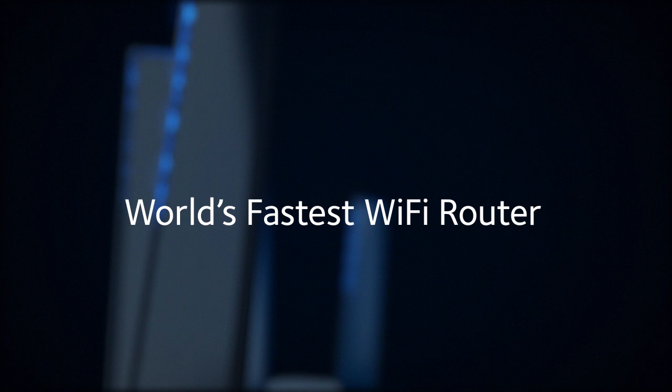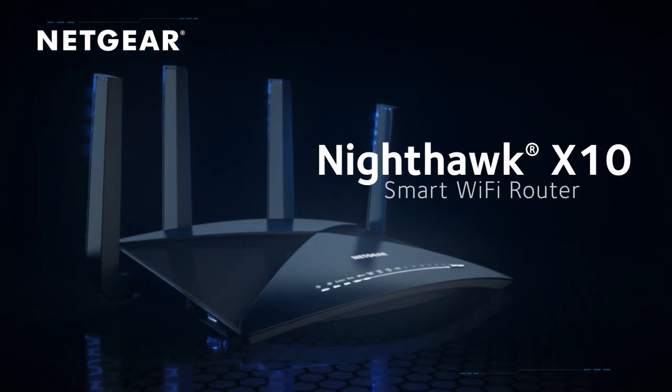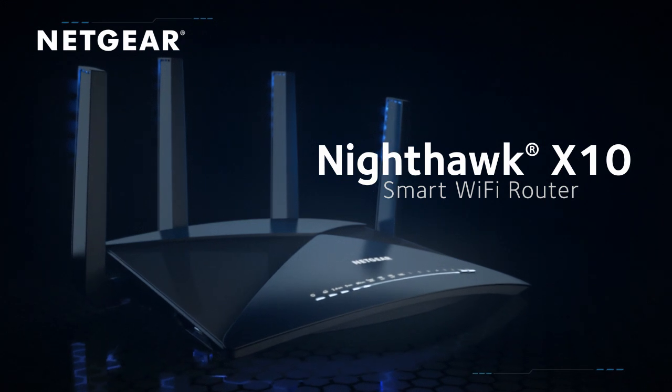Unleash a new dimension in Wi-Fi with the world's fastest Wi-Fi router — the Netgear Nighthawk X10 AD7200 Smart Wi-Fi Router.